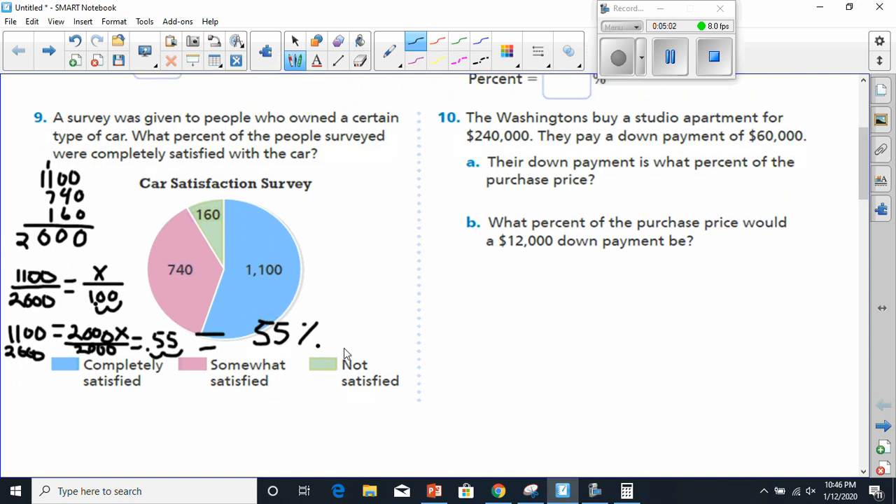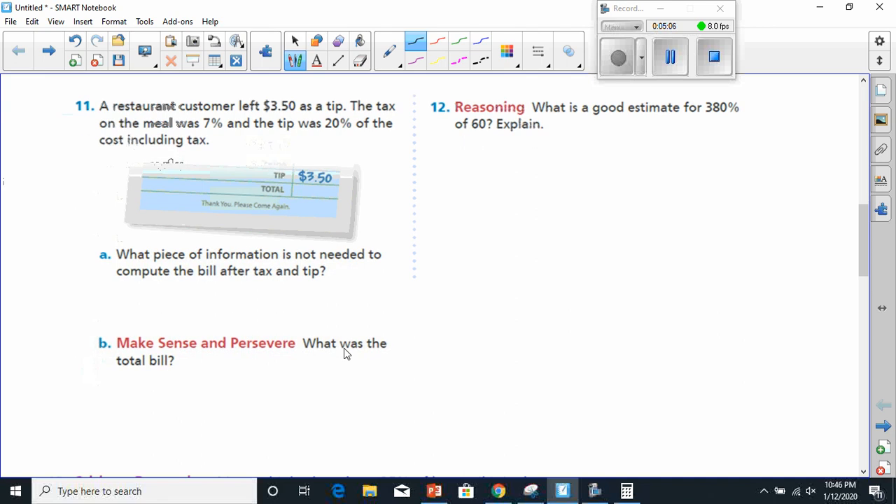Let's move on to number 11. It says a restaurant customer left $3.50 as a tip. The tax on the meal was 7%, and the tip was 20% of the cost including the tax. What piece of information is not needed to compute the bill after tax and tip?